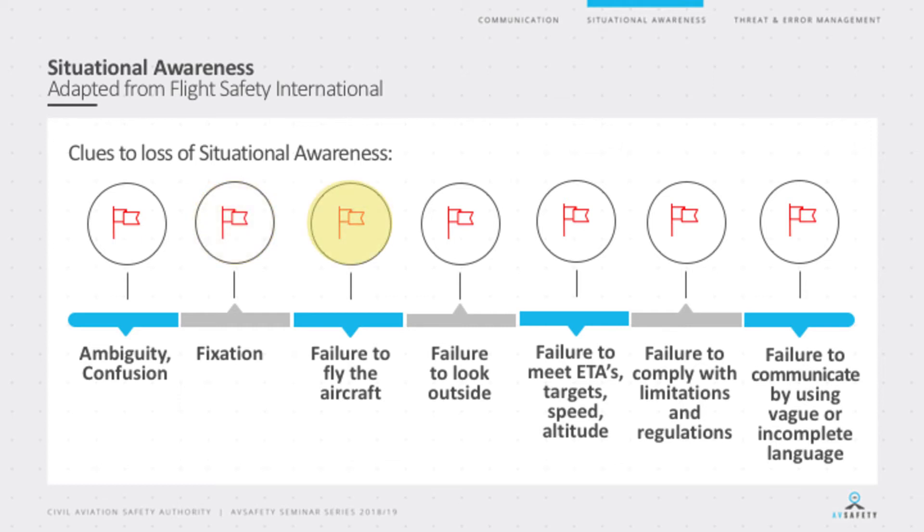Failure to fly the aircraft is another big one. Sometimes we use the adage that too many cooks spoil the broth — having two pilots on board when there isn't a clear division of duties. When we read the accident report about QF-32, the A380 that blew up its engine over Singapore, there was a lot of experience on that flight deck. When that event occurred, there were ECAM messages going off, alarms and bells happening in that cockpit. But one of the first things the crew did was nominate one particular person to fly the aircraft and let everyone else deal with the emergency and run the checklists.